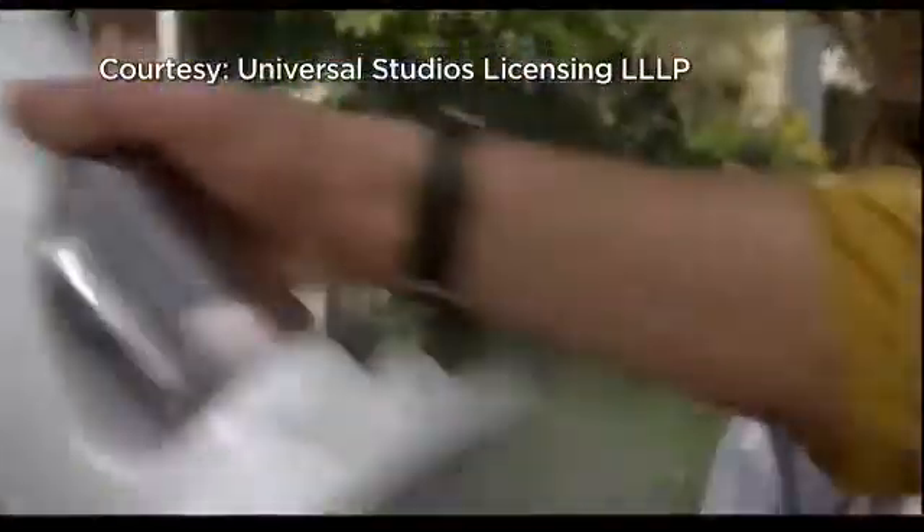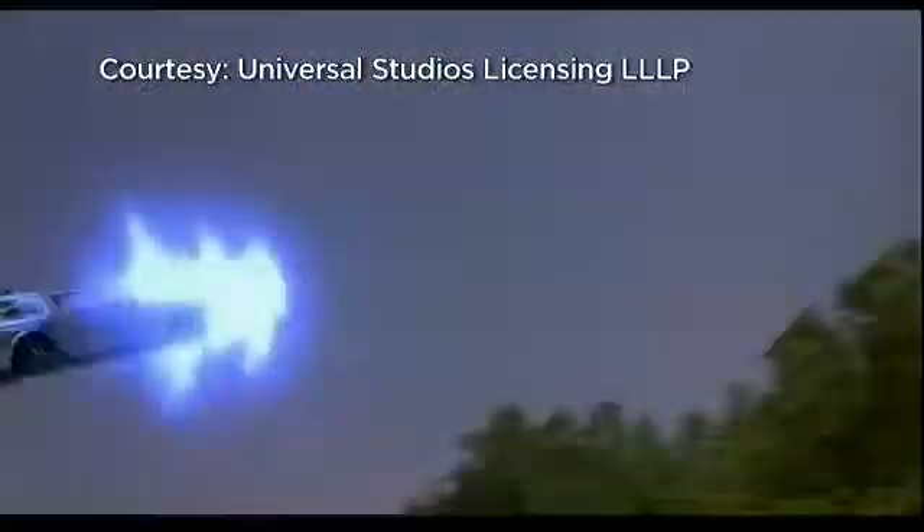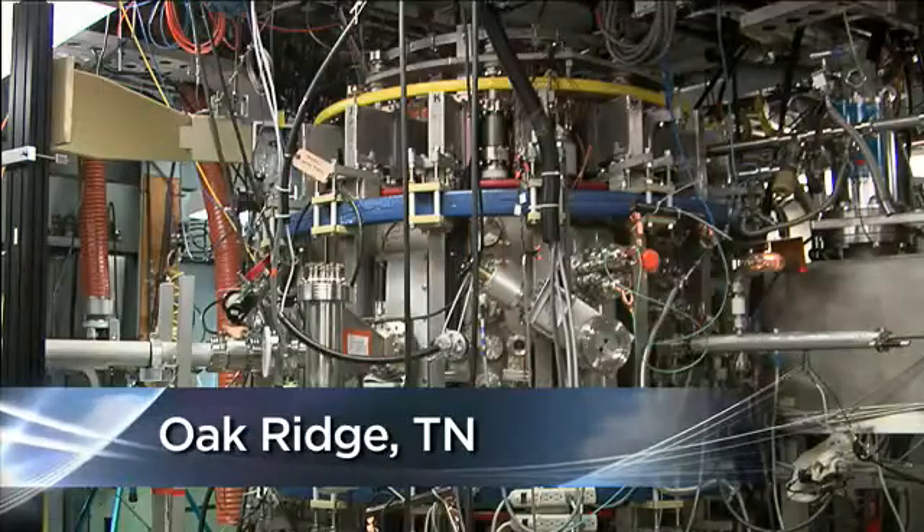For Back to the Future fans, fusion is what powered the DeLorean. For scientists and engineers in the real world, it's an elusive form of energy they've worked for decades trying to perfect.